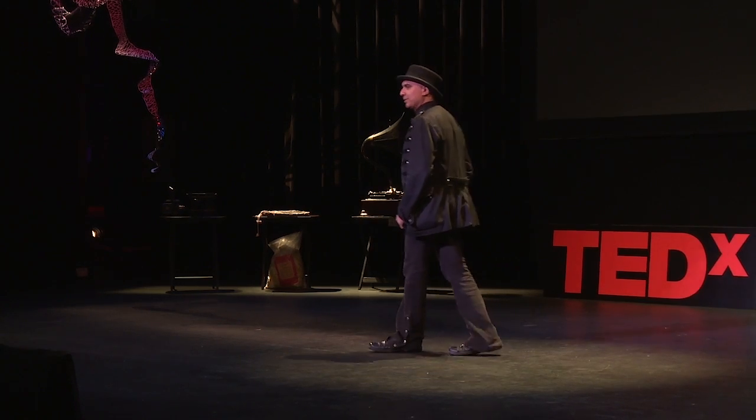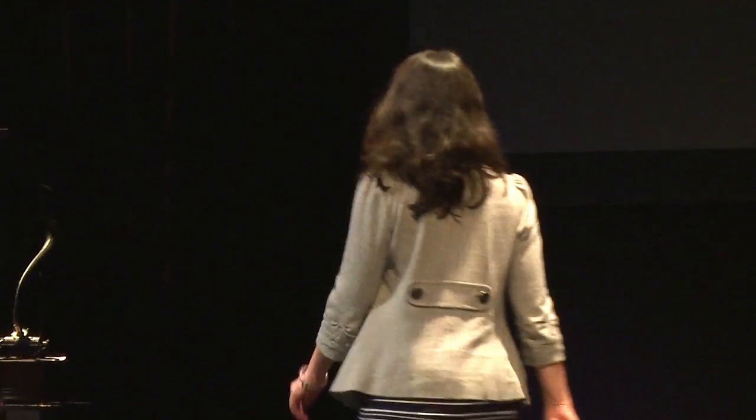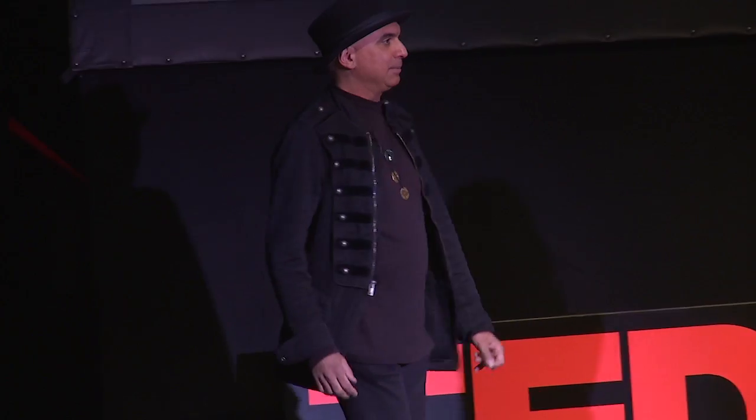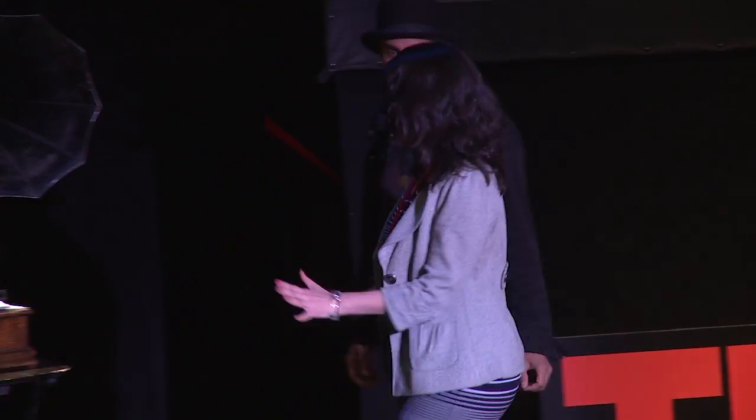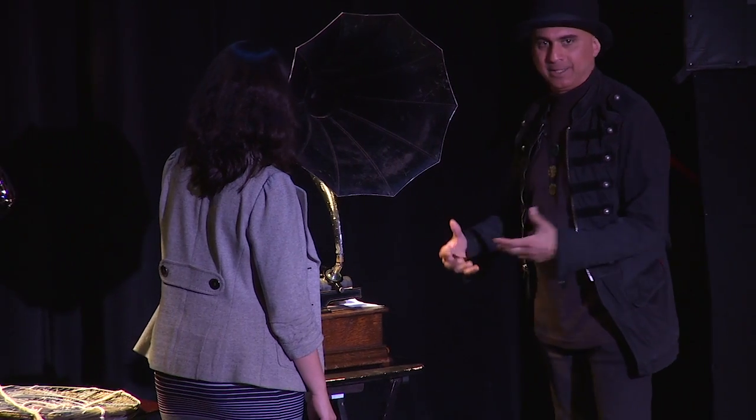So let me show you one of them. This one here — do you know what this is? Let me have a volunteer to help me out. This piece here is a Thomas Edison cylinder phonograph. That would basically be your iPod.